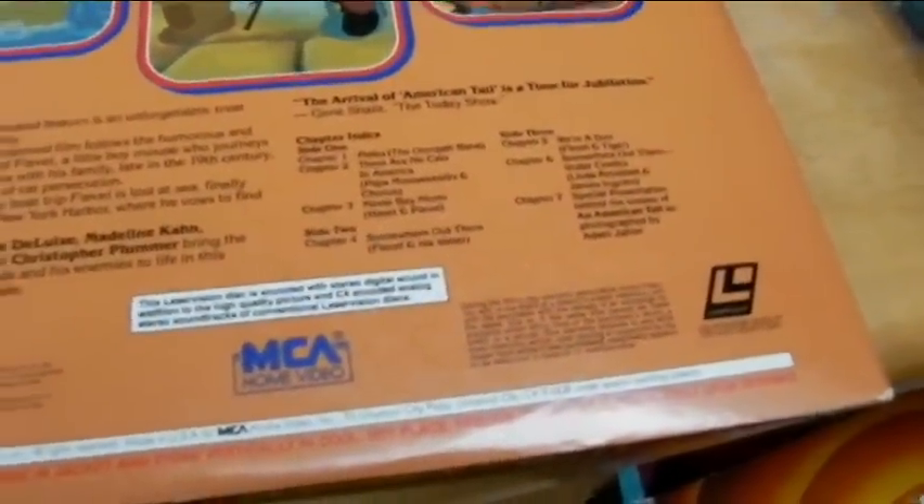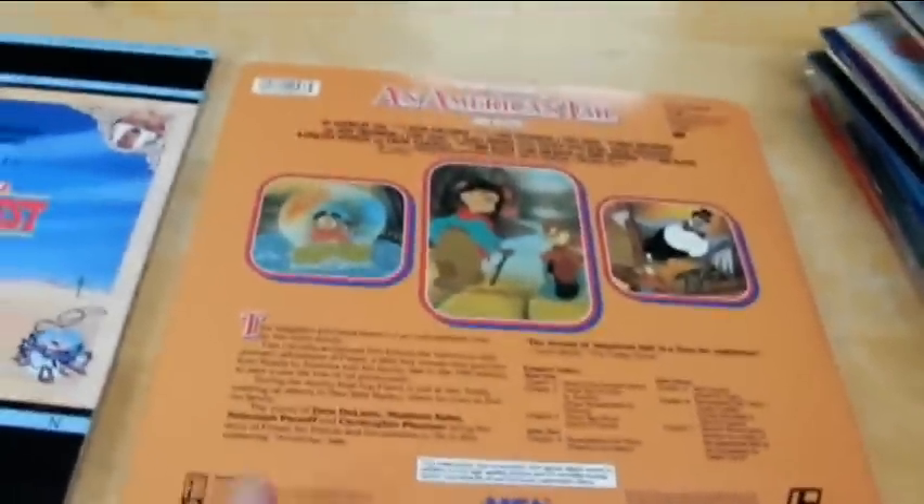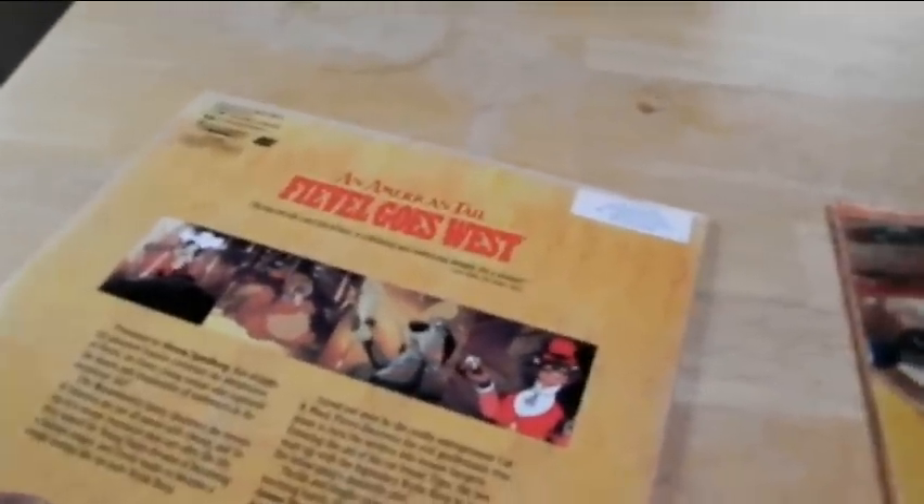The original one has some supplements on it — a presentation, behind the scenes — and it's in CAV, so it's all still photos. You have to step through it with your laser player to see all the photos and storyboards. The second one I believe only has the trailer as a supplement. Oh yeah, there's the video store label — TNS Video. I miss you, TNS Video. You were awesome.